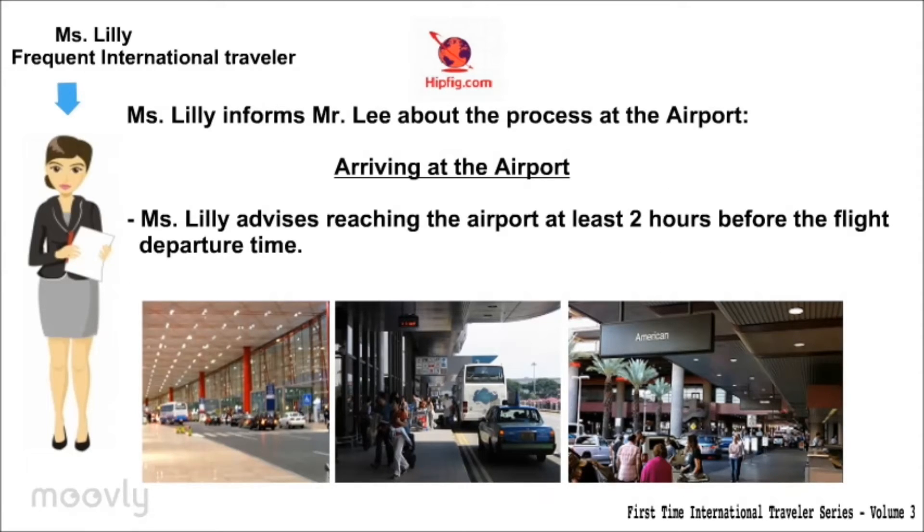Ms. Lilly informs Mr. Lee about the process at the airport. Arriving at the airport: Ms. Lilly advises reaching the airport at least two hours before the flight departure time.